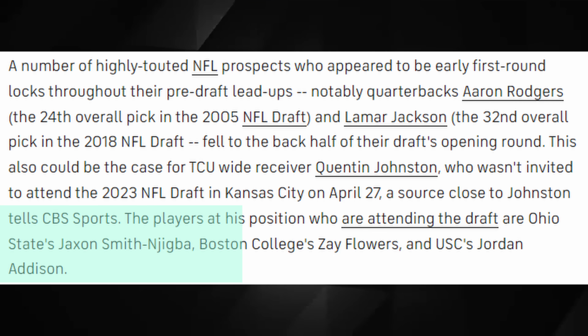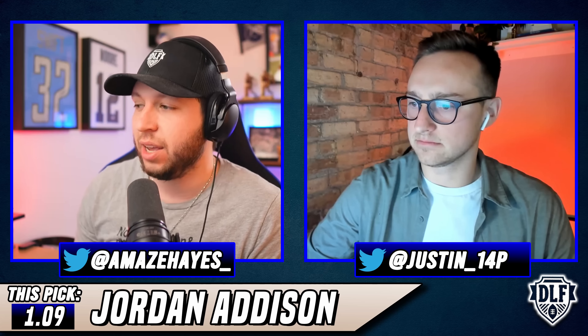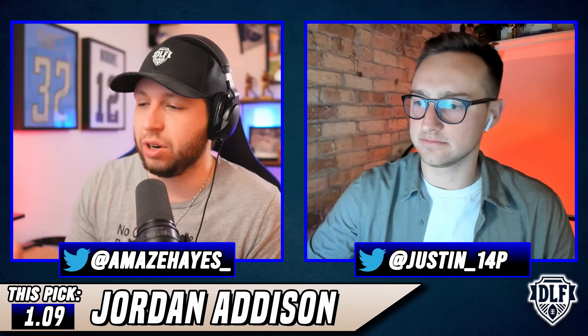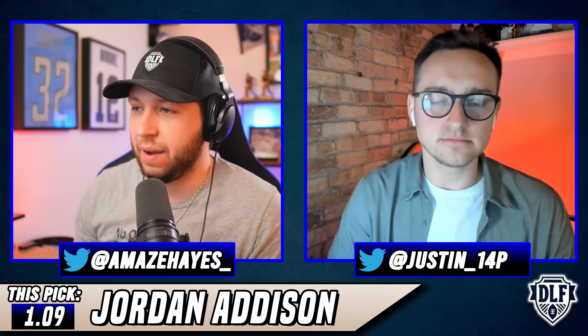He is one of only two wide receivers invited to the NFL draft on Thursday night — it's him and JSN. They didn't invite Quentin Johnston. The NFL, at least based on their invite list, believes that Jordan Addison is going to be a first-round pick. And if he is, that's a certain amount of confidence, trust, and opportunity that he will have on whatever team ends up drafting him.